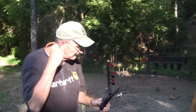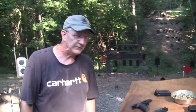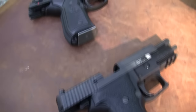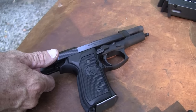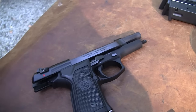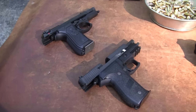Oh yes, Hickok45 here, having too much fun again. SIG 226, P226, and Beretta 92FS — that's what this is about. Since we had the SIG P226 here for a couple, three days, we thought we'd just get out this other war horse, the Beretta 92. It's been carried by our military for about a quarter of a century now. We'll just compare them, give you my impressions of them — shootability, that kind of thing.